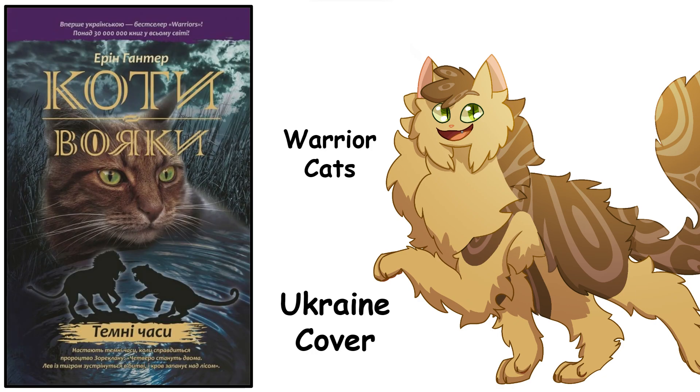And finally, book six — the Darkest Hour. The cat looks fine, just fine. But the silhouette — they made it a lion and a tiger for LionClan and TigerClan. That's a very nice touch. They're both fighting, both baring their teeth, both ferocious, and I love it. I think it's kind of unnecessary, but overall I think it's really neat. Overall I think the Ukraine covers are fine. There's some good elements, but nothing overly exciting about them.